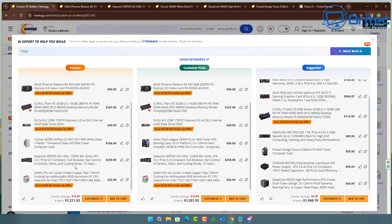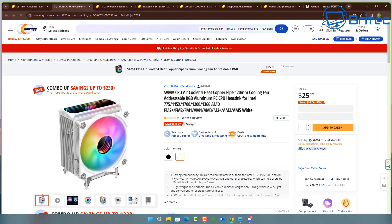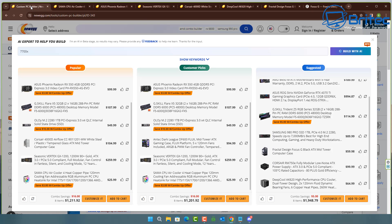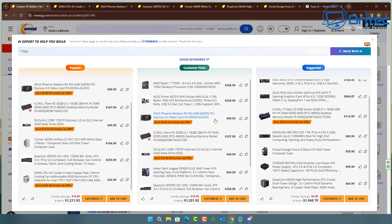The cooler selected here is the SAMR CPU cooler. Looking at the customer picks, it's chosen a different case but pretty much the same parts, and it's given us a cheap cooler for the build. I'm pretty sure this cooler is not going to be good enough for a 7700X because those processors run super hot. Also, it's a white cooler paired with a black case, while on the other side we have a white case with a white cooler.